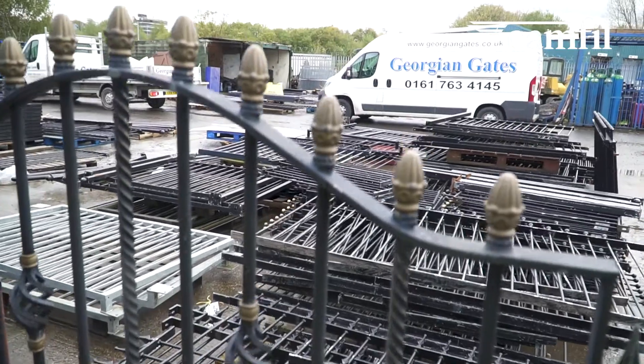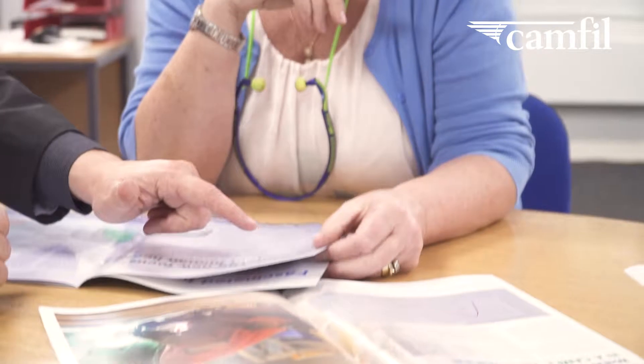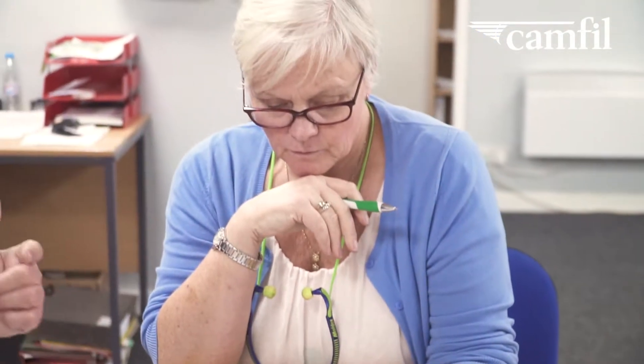Jordan Gates is a family-owned business. It's been going for about 20 years. They manufacture gate railings, they do automated gates. They've had the same air quality problems since the business opened really. It's a very dirty environment — it's a metal fabricating workshop.